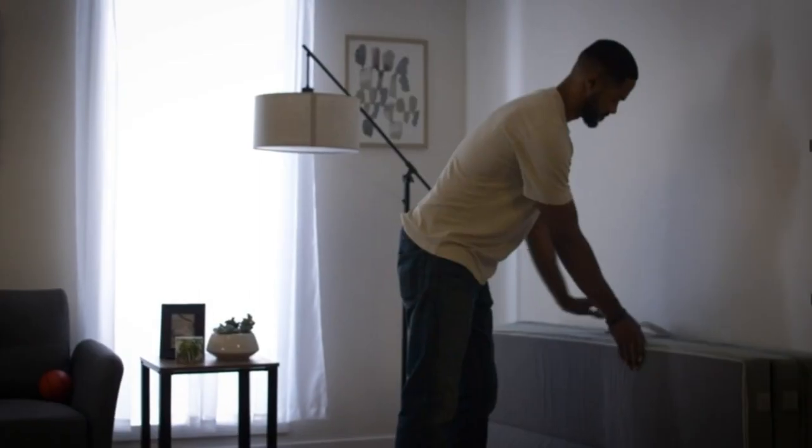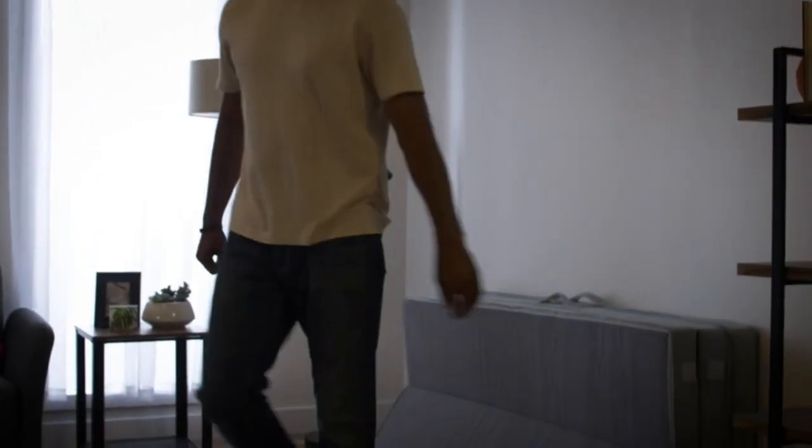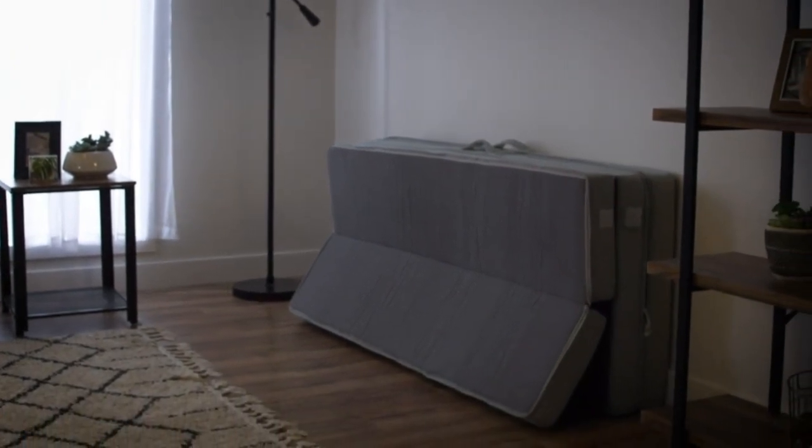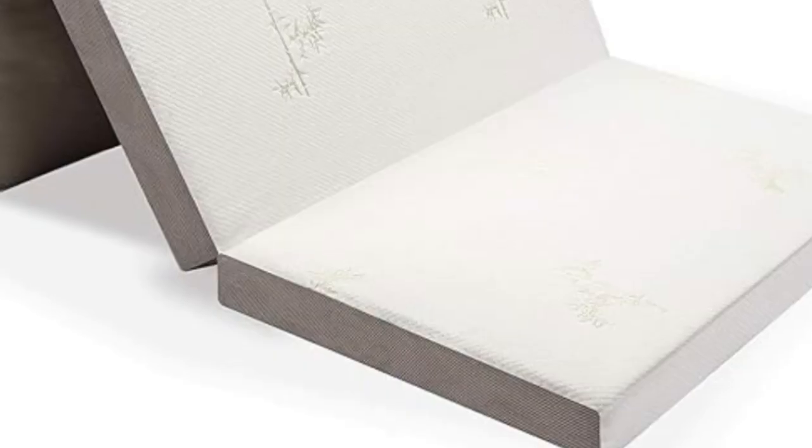The Best Choice Folding Portable Mattress can be folded into a sofa or laid flat as a floor mattress. It has easy transport handles on the cover and even comes with a carrying case, making it easy to move around your house or take with you when you travel or go camping.